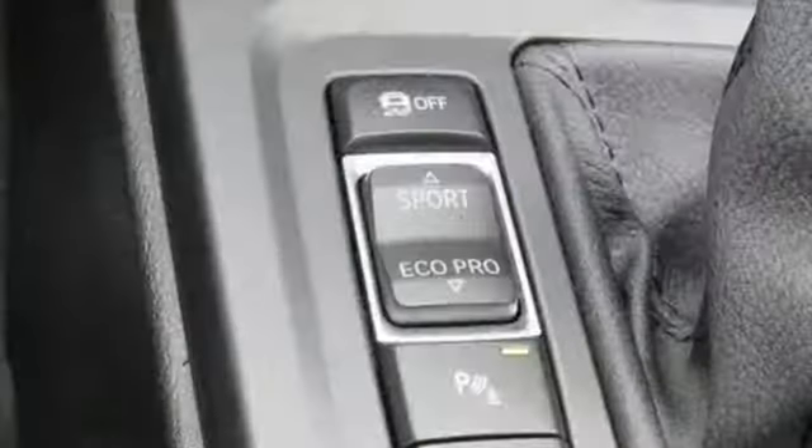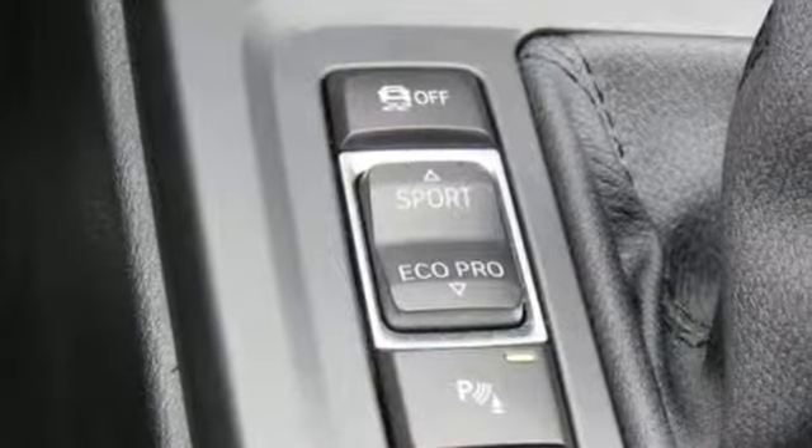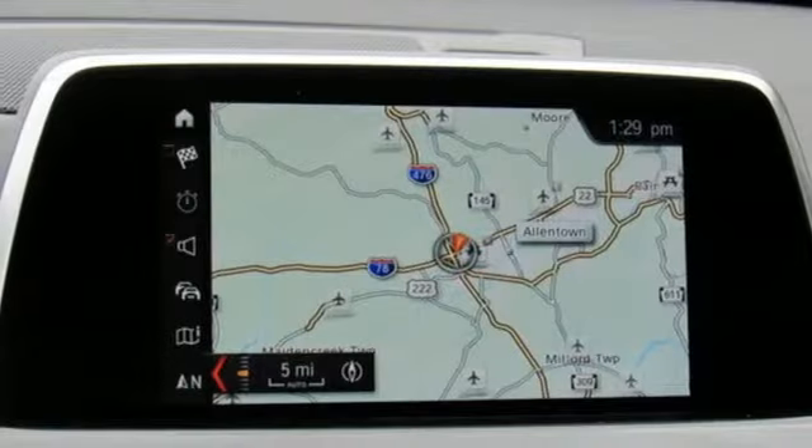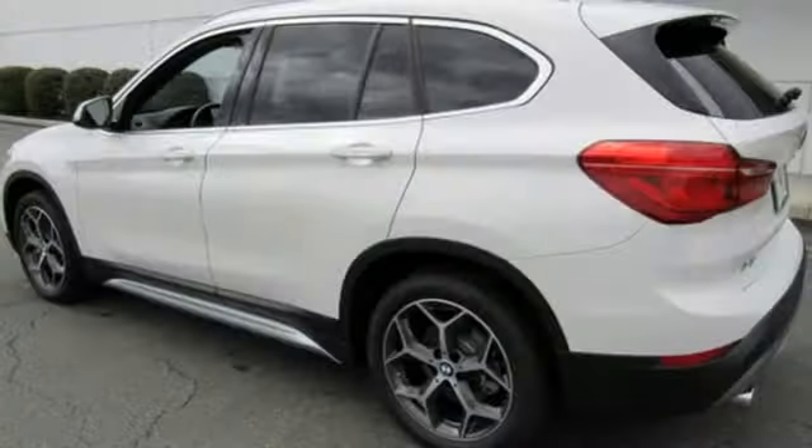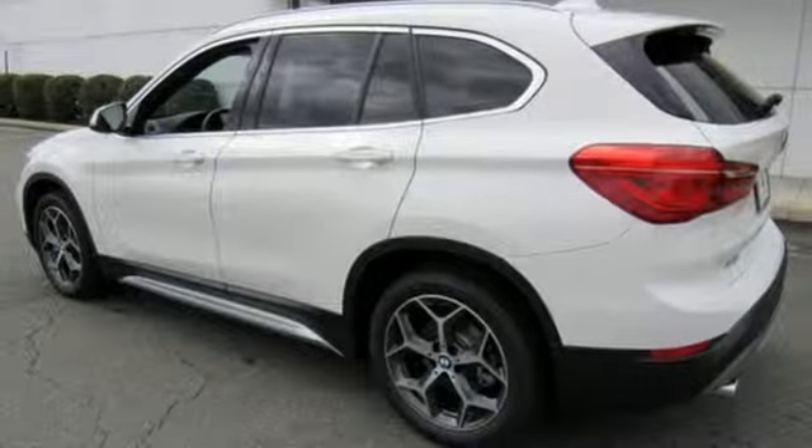And get ready for an impressive combination of features: turbo inline four-cylinder engine, gas pressurized shocks, streaming audio, wireless phone connectivity, and dual-zone climate control.